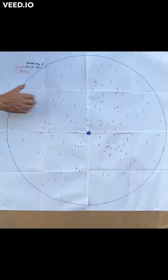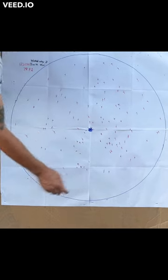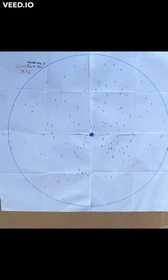All in all it's a pretty good pattern — pretty even, looks good — other than one fairly large hole down here, but not bad.